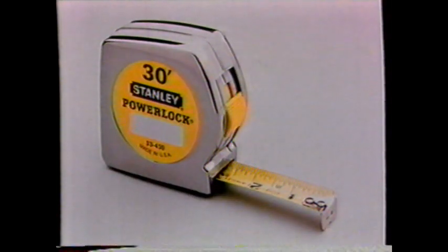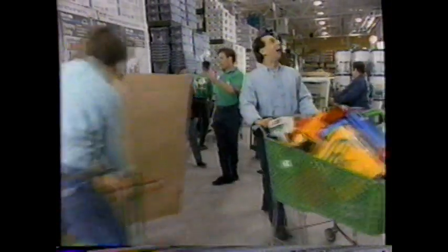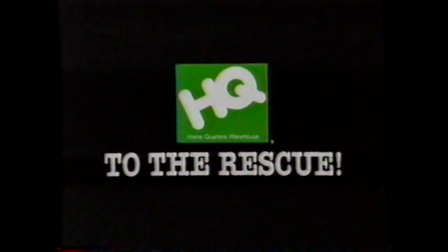HQ to the rescue. With the 1-inch by 30-foot power lock tape measure from Stanley, and the 5-shelf steel shelving unit from Hirsch. For low warehouse prices, every item, every day, guaranteed. HQ to the rescue.